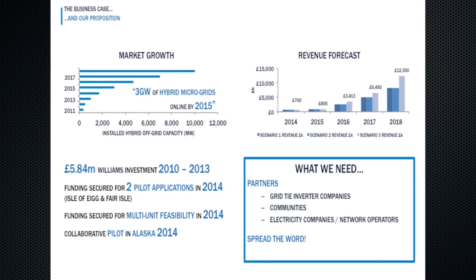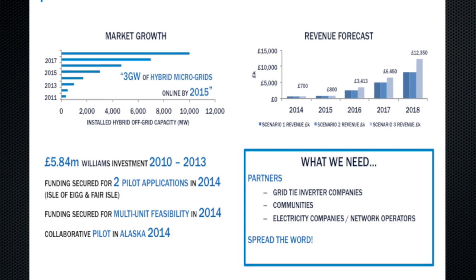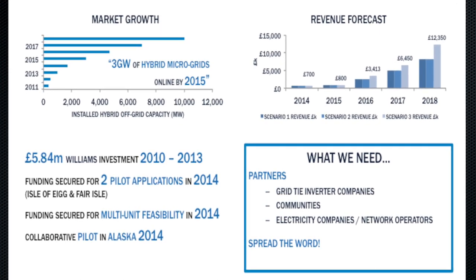Our proposition and the business case — this is a hugely growing sector of the market. Independent research suggests there's over 300% growth in this market between 2011 and 2017. We've invested nearly £6 million in this project between 2010 and 2013, and we have secured funding to deliver two pilot programs with the support of DEC in 2014. We are predicting revenue generation from 2016 from revenue sales. What we need is firstly partners — end users, communities, electricity companies and network operators, but also specific technology providers and grid converters to connect to these grids. We're also looking to raise awareness of what we're doing. Thank you for your attention.